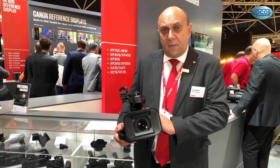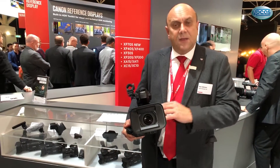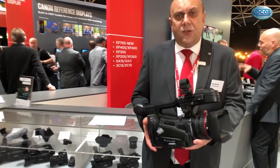Also, for the first time in this class of camera, we can record in Canon Log 3. If you want to do a traditional workflow you most certainly can to get your HDR — so an all-round documentary camera.